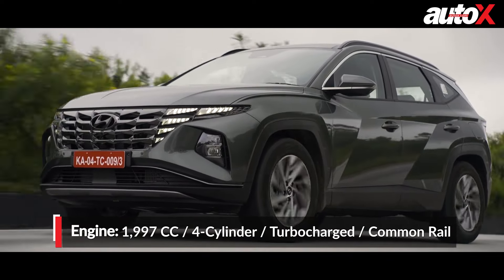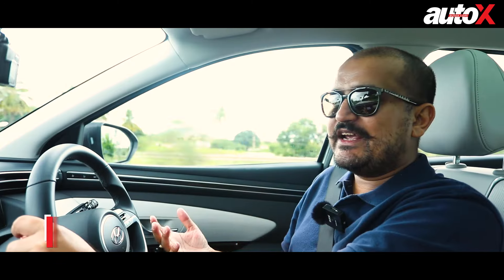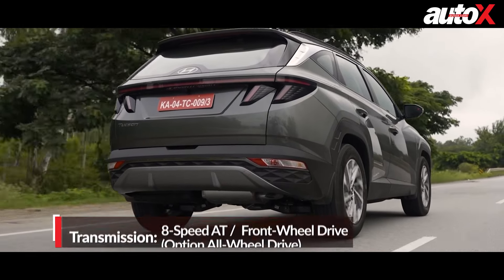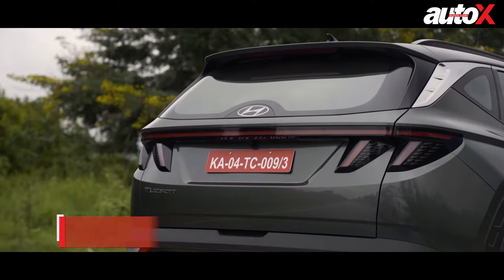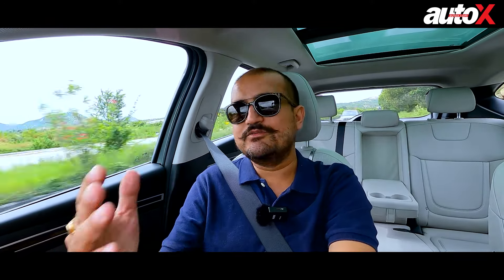Of course, the changes to the Tucson are not limited to visuals only. It also gets mechanical changes — the platform, the stiffness, the suspension, and the engines have been updated. What we are driving today is the 2.0-litre diesel; there's also a petrol variant available but we are not driving that today. Both engines only come with automatic gearboxes. The 2.0-litre diesel is paired to an 8-speed automatic unit. In the earlier Tucson, I was already impressed with the 2.0-litre diesel, which produced 400 Nm of torque, making everyday and especially highway driving a breeze.